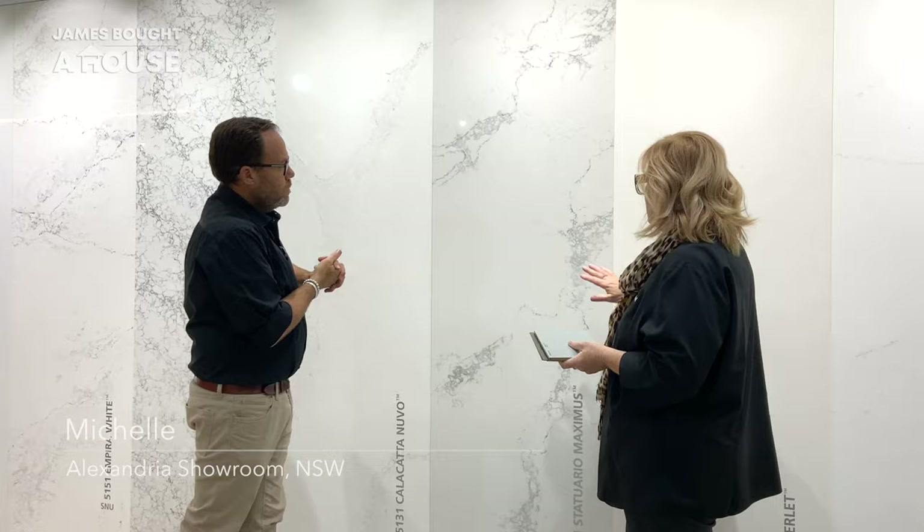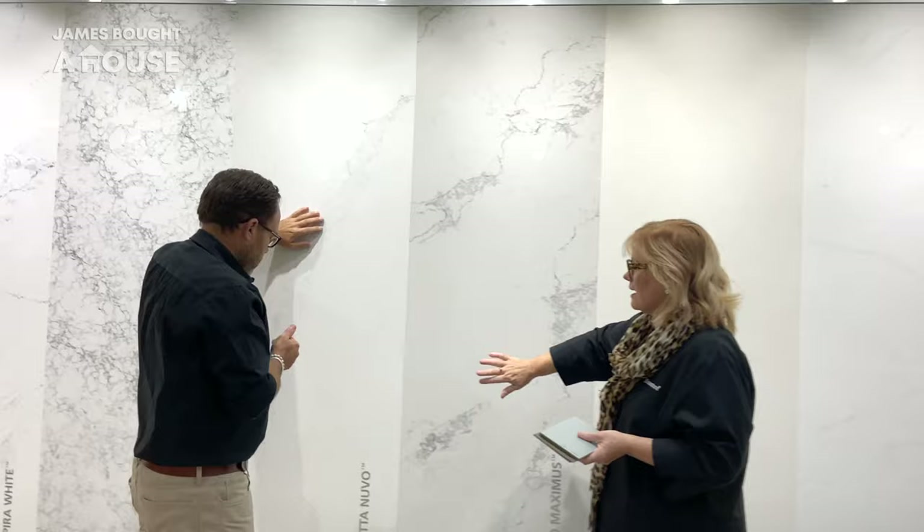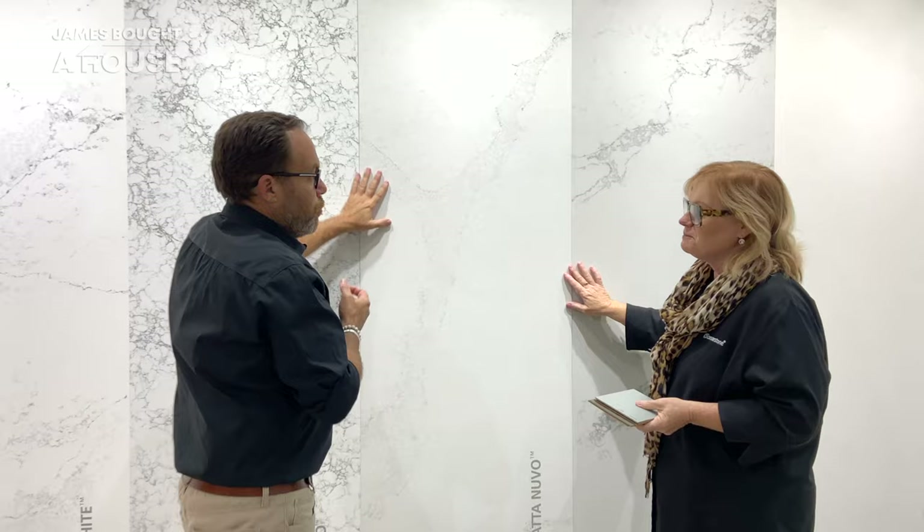If you want something with a vein, this one here has a really lovely warm base. The one next to it is probably one of the most popular vein stones because it's not too strong. But I'm not afraid to go loud — I think I'd like to go a little bit bolder. If you're happy for a lot of personality, this one will be awesome with greens.